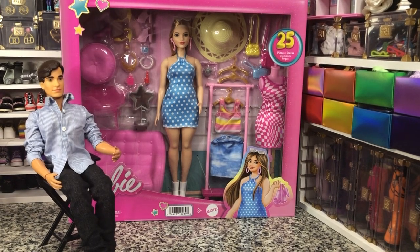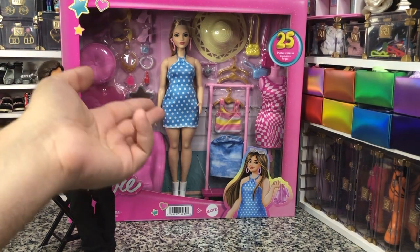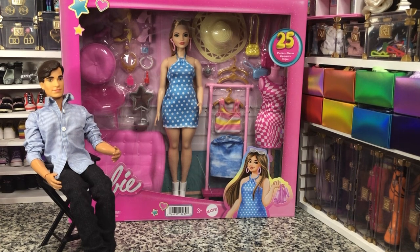Hey there y'all. Disney D-Prince here today with another Barbie unboxing. Today we have got the new for quarter 2023 Barbie Fashion Boutique unboxing. As you can see we have got a very cute doll who is not a standard Millie but is in fact a curvy doll here in this playset sporting an adorable polka dot dress which we love.